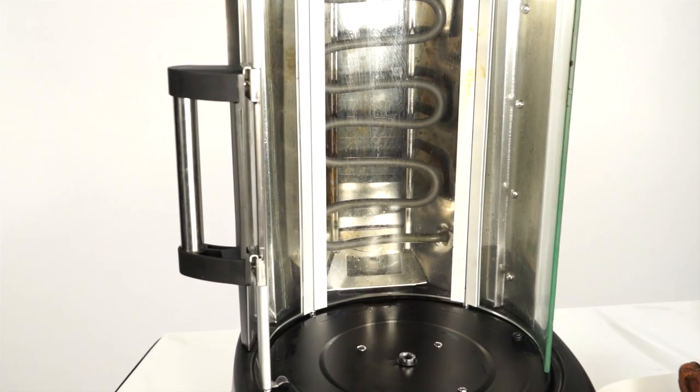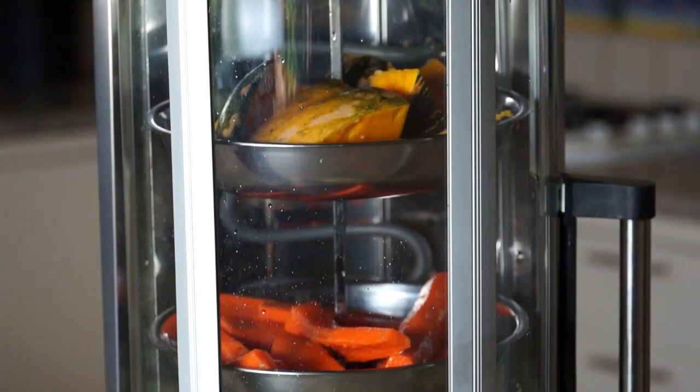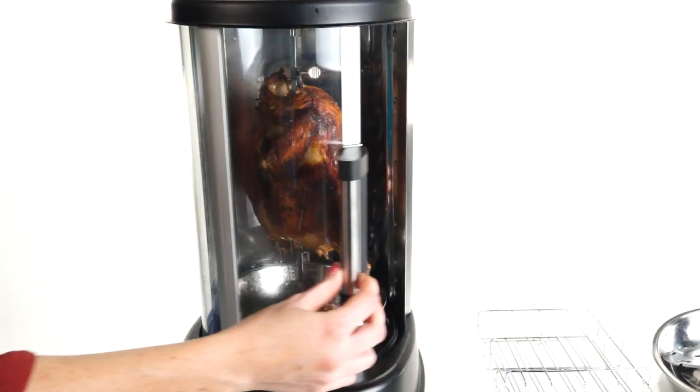The heating elements are stainless steel and it has a very practical 60 minute timer with an auto shut off. Once the food is inside, there's nothing to do unless you want to relax and watch it cook.